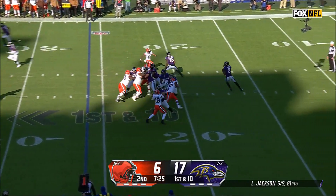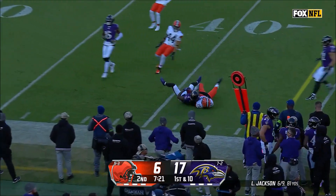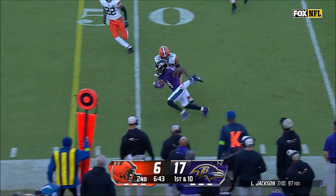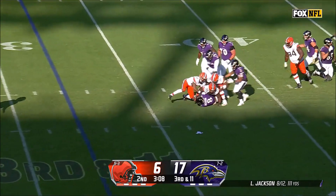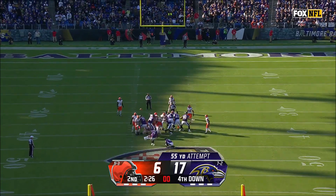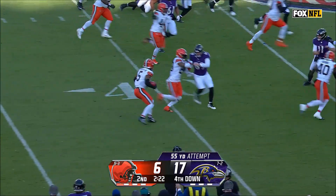Ravens get the ball back, now at their 26. Lamar Jackson passes to Zay Flowers for 16 yards. Flowers makes another reception, this time for 14 yards. Nine plays later, Jackson gets split sacked by both Z'Darius Smith and Craig Newsome for a loss of five yards. They are then forced to attempt a field goal of 55 yards, but Tucker is blocked by Jordan Elliott.